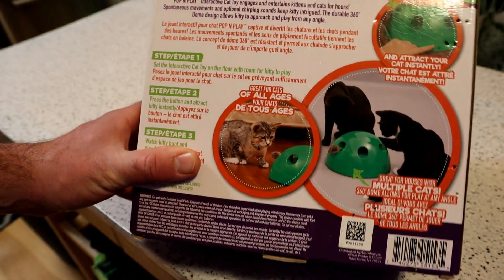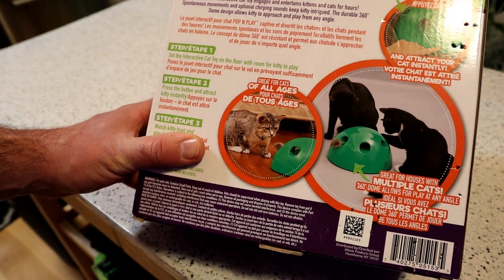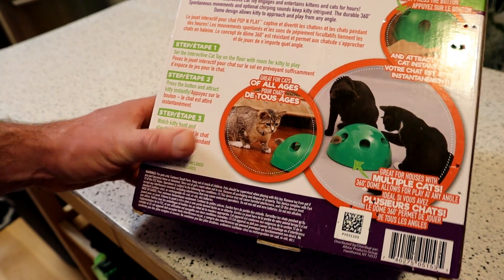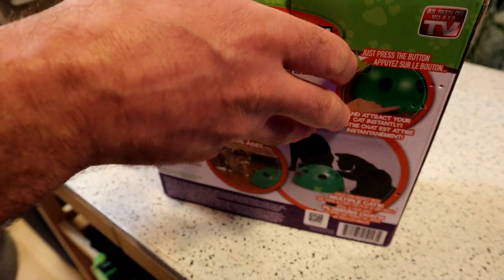See if it actually works, see if your cat would actually be interested. Let's test it out and see how it works. Set up the interactive cat toy on the floor with room for kitty to play, press the button and attract kitty instantly, watch kitty hunt and play for hours it says. Alright, let's open it up, see what's inside — I'm excited to test it out.